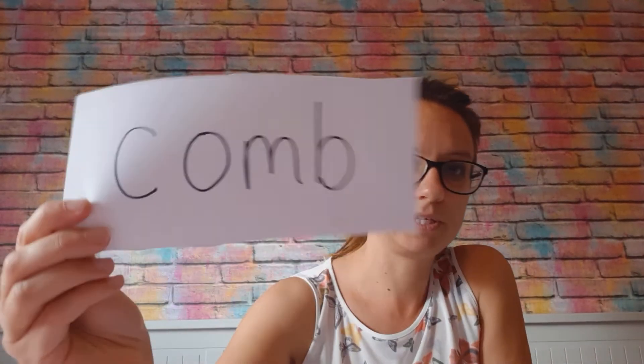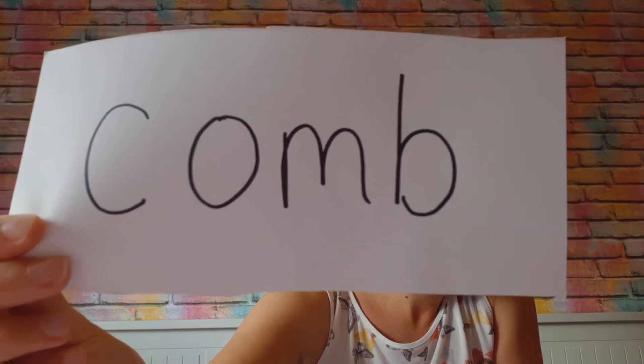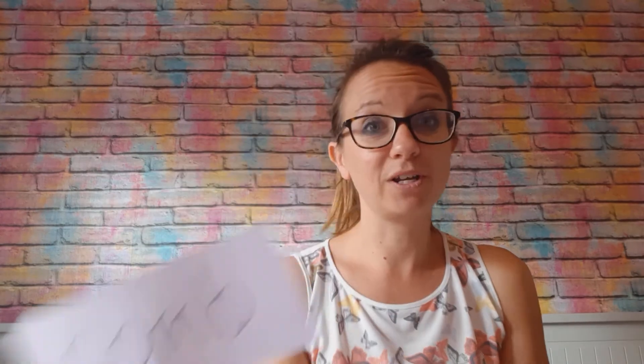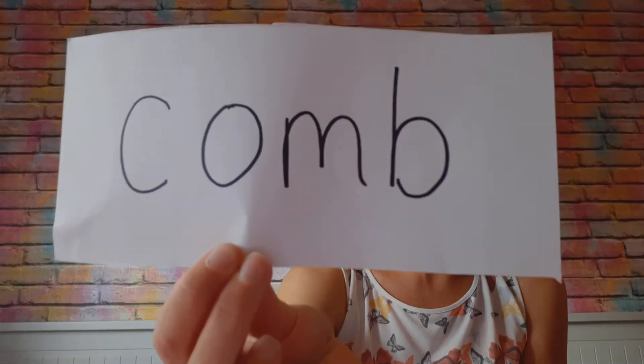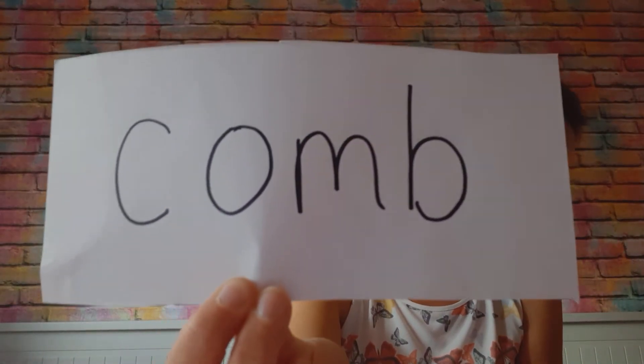We have got this one, which is 'comb'. And again, you think that actually is the O sound, isn't it? But in this word it is the O sound. And again, this is all to do with the history of the language. English is really tricky, but that's why we're just going to practise saying these words today. So this is comb. If you comb your hair, that is how you spell the word comb.